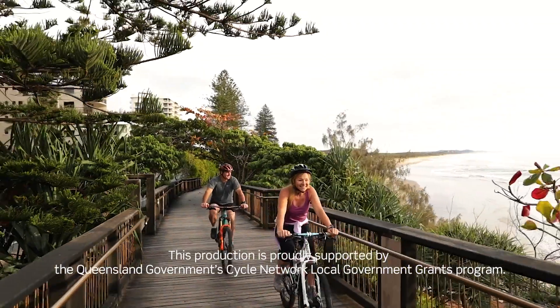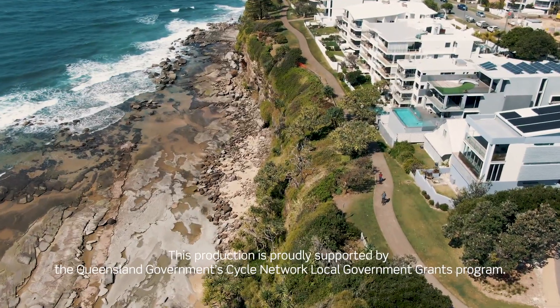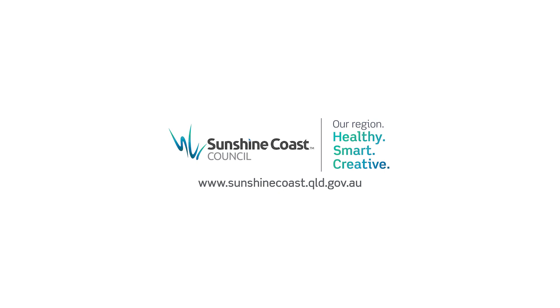Supported by the Queensland Government Cycle Network Local Government Grants Program. Sunshine Coast Council — our region: healthy, smart, creative.